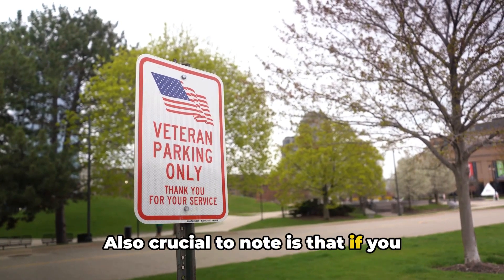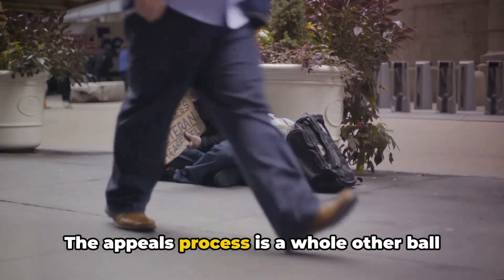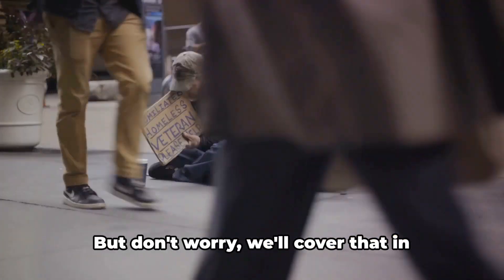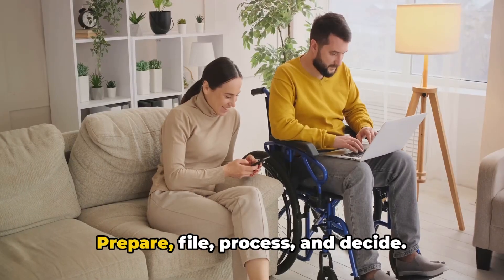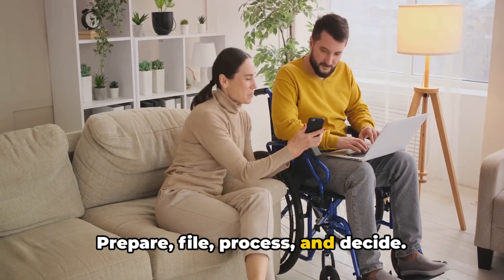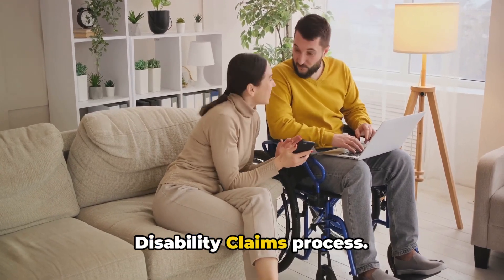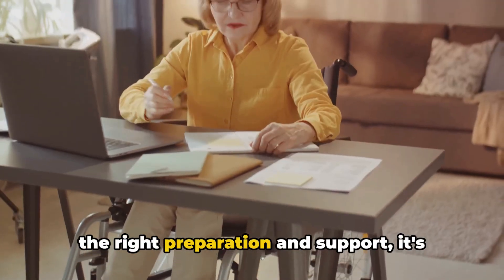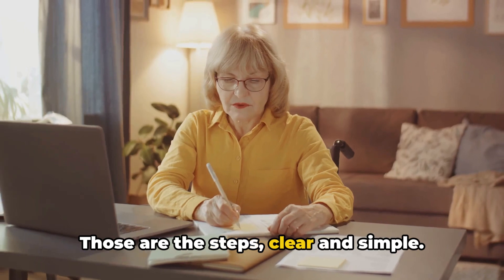The final stage is the decision stage. After all the evidence has been reviewed and any necessary exams completed, the VA will make a decision on your claim. You'll receive a packet in the mail with the decision and an explanation. If you're awarded disability compensation, this packet will also detail how the VA calculated your disability rating. If you disagree with the decision, you have the right to appeal — the appeals process has its own set of rules and timelines. So there you have it: prepare, file, process, and decide.